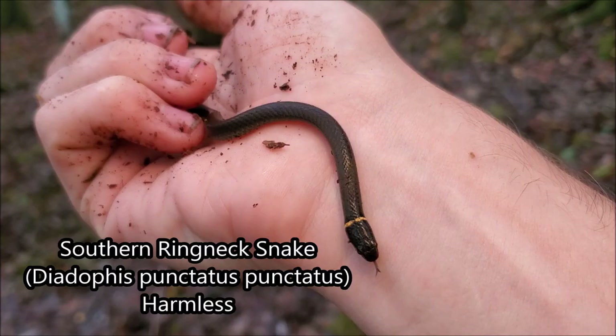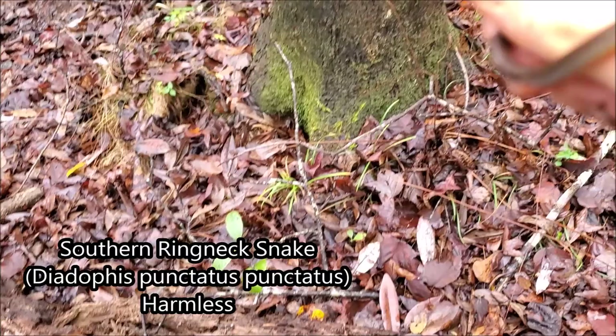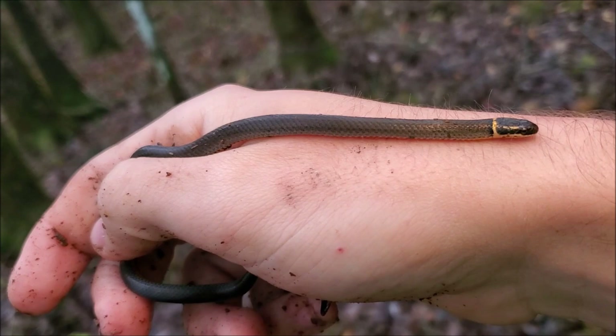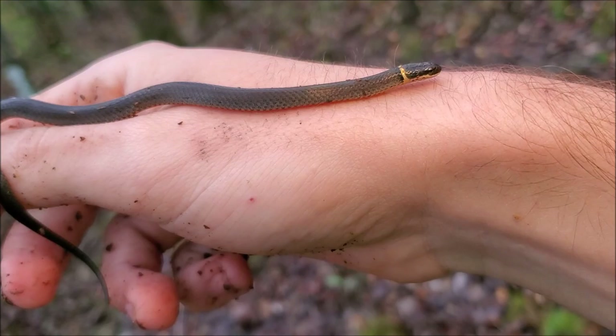The next find of the day is this little southern ringneck snake here. It was actually in the bark of this rotting log. These little guys are super common throughout their range. One of the easiest snakes to find, they can live in a variety of habitats.